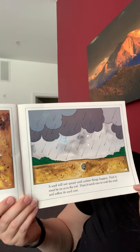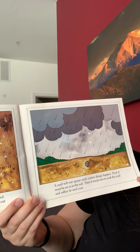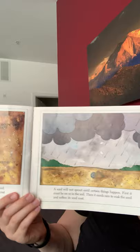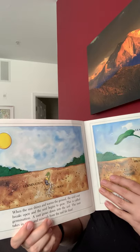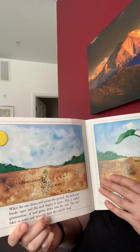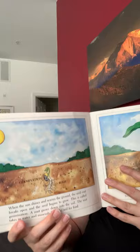A seed will not sprout until certain things happen. First, it must be on or in the soil. Then it needs rain to soak the seed and soften its coat. When the sun shines and warms the ground, the seed breaks open and it begins to grow. This is called germination. A root grows down into the soil, and the root takes in water and minerals from the soil for food.